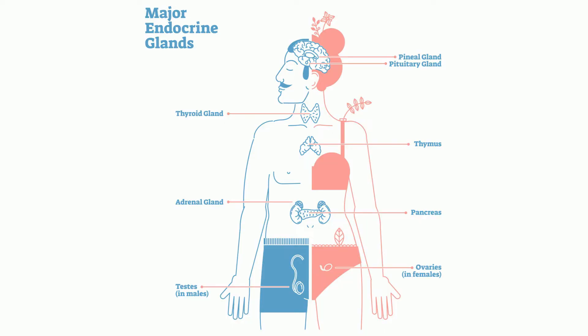The major hormone-producing glands are: the pituitary, the pineal, the thyroid, the thymus, the adrenal, the pancreas, the testes, and the ovaries.